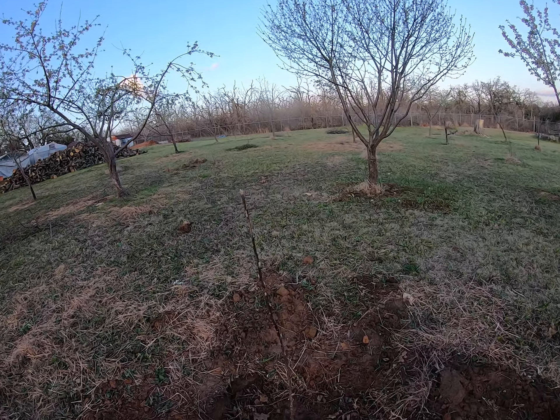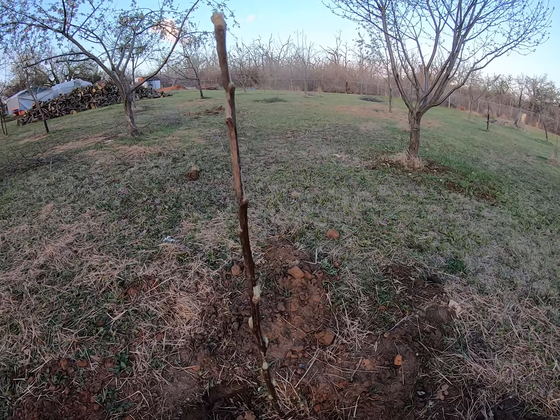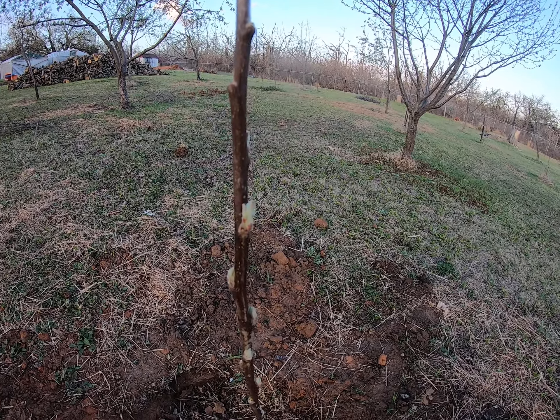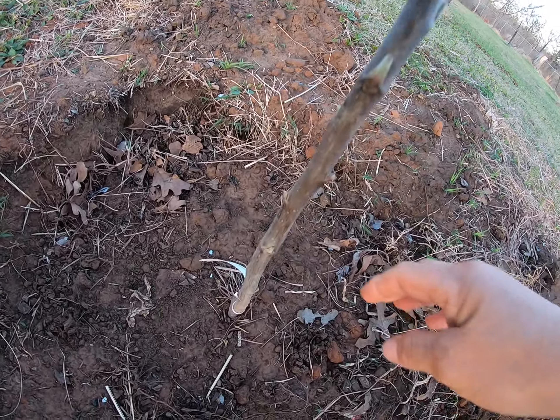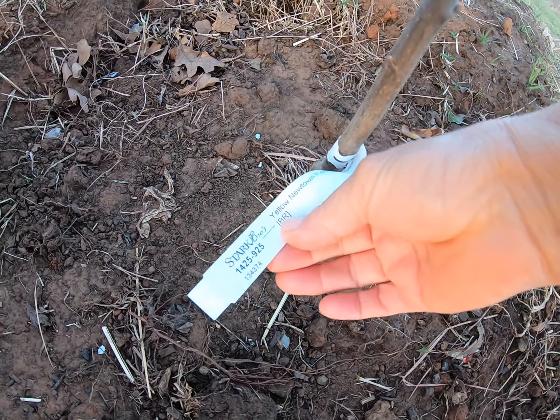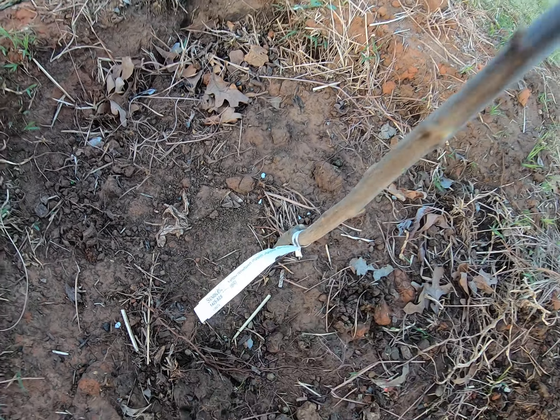Okay, here's a short. Looky here. This is the brand new tree I planted just a few weeks ago — Yellow Newtown Pippin Apple Simidorf.